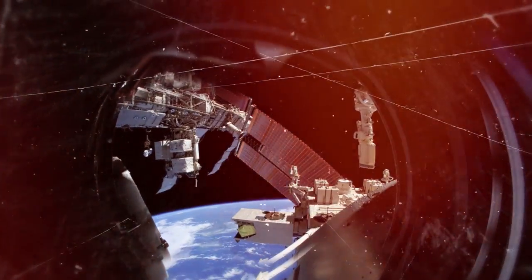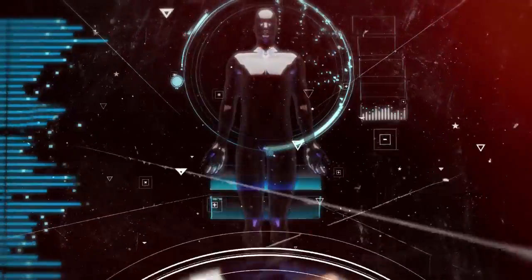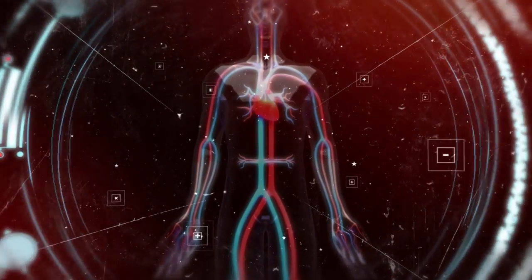The Space Station really provides an opportunity to explore medical applications. The aging, osteoporosis, and muscle wasting conditions are greatly accelerated in microgravity. The weightless environment will give us insights into things like diabetes and maybe even cancer.